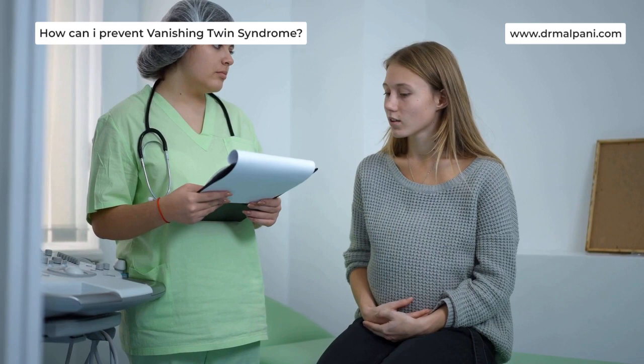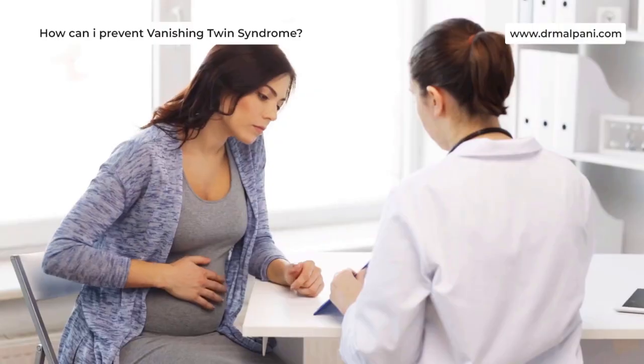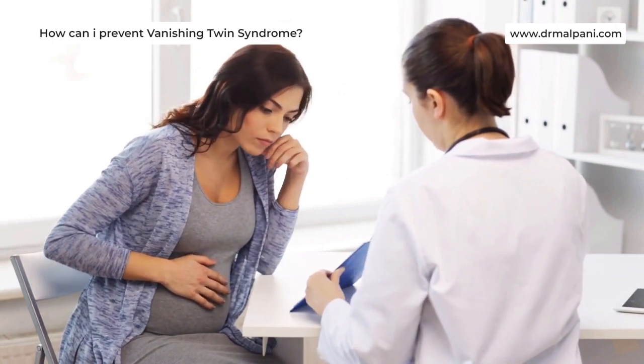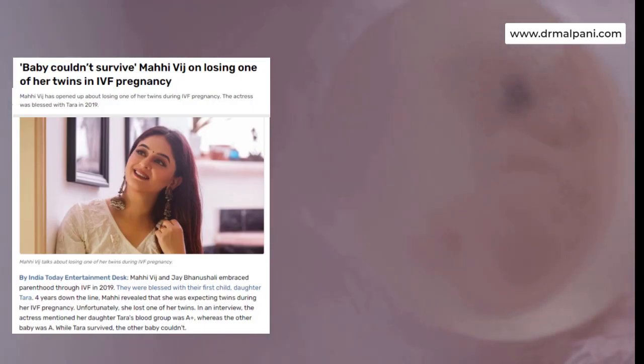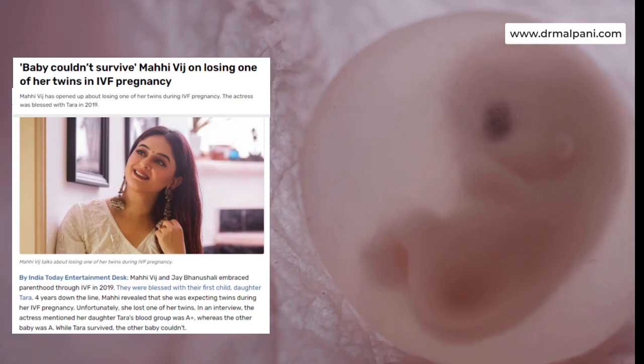How can I prevent Vanishing Twin Syndrome? You can't prevent Vanishing Twin Syndrome. Many people who experience a miscarriage worry over what they could have done differently to deliver a healthy baby. But the genetic abnormalities that cause an embryo to stop developing aren't curable or preventable.